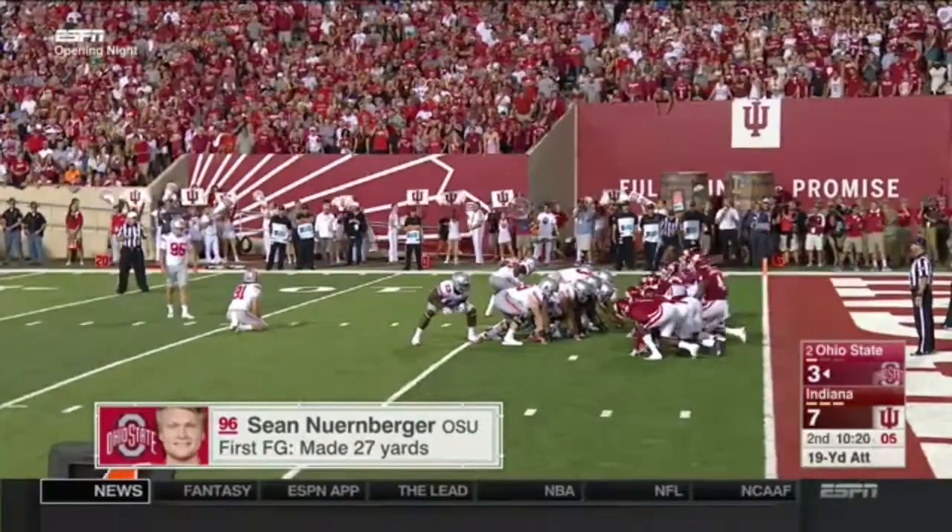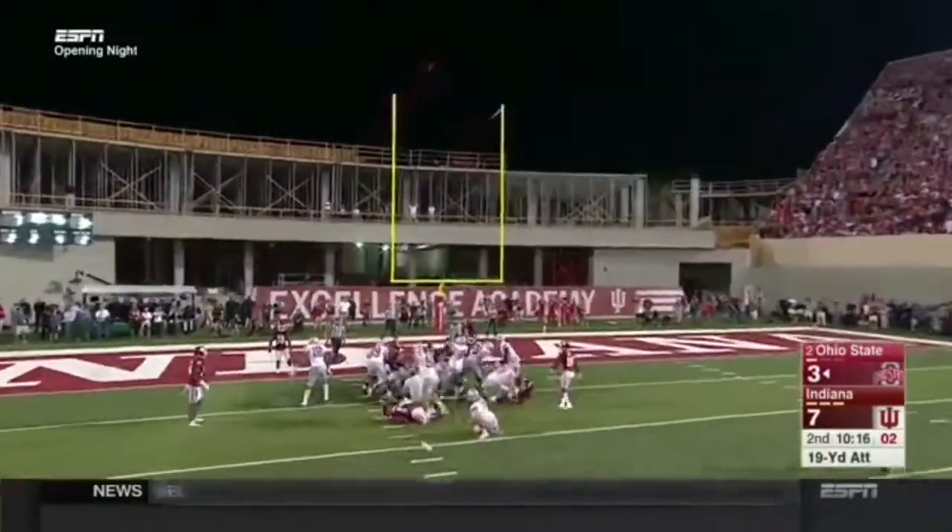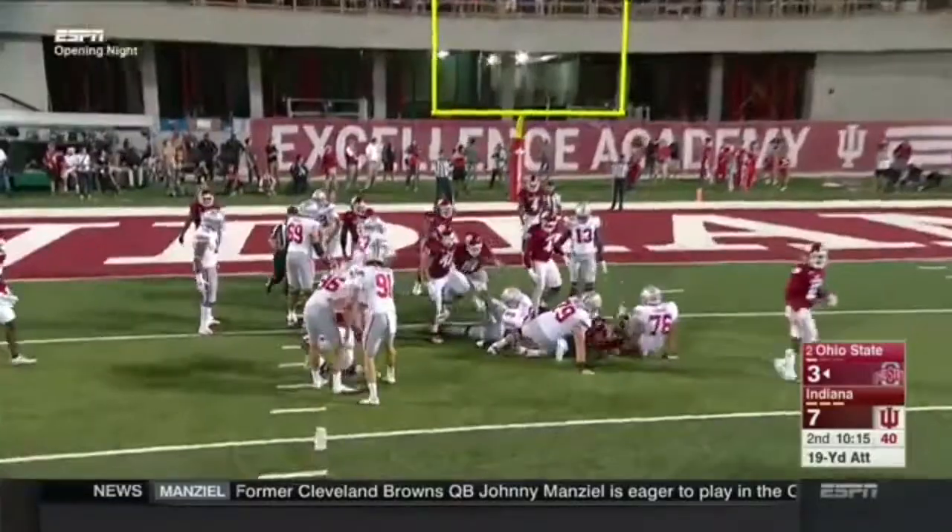Inside the goal line area — they're not going to be stopped easily as the number two team in the nation. That's a good point. The field goal is up and good.